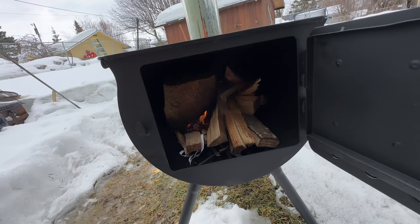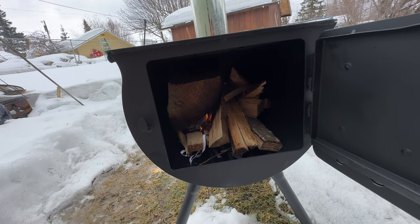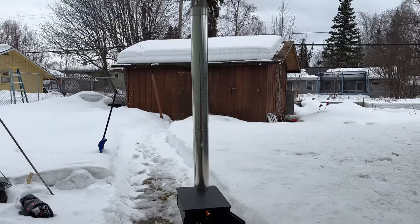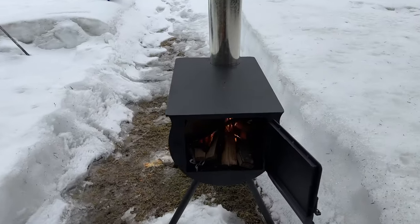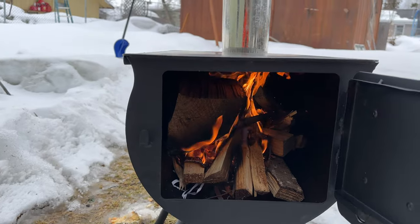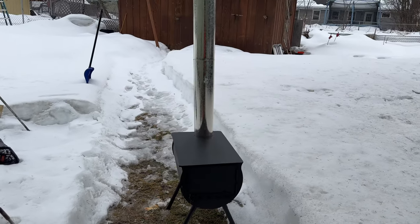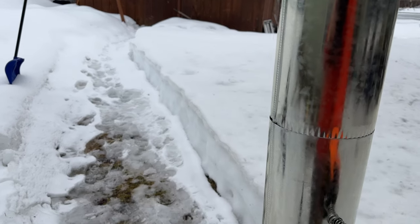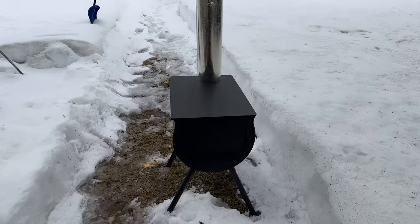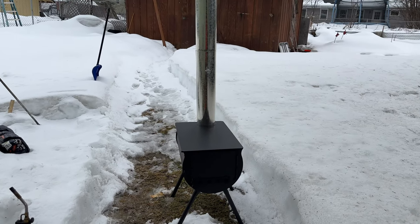Gonna plan to burn two more of those logs in and get it really nice and hot. I want to burn, season, and cure this stove really good before I use it this Friday. Doing the first burn — just got the fire going. That draft is really nice. Gonna close it, trap all that heat, open it again, get it going nice and hot.